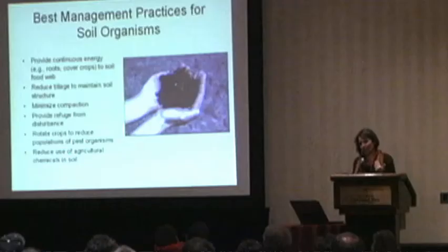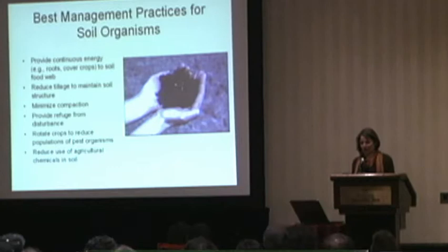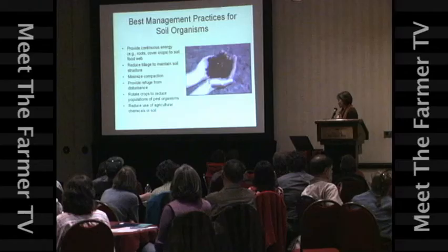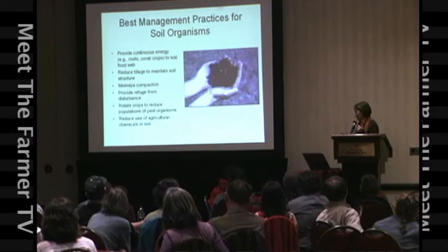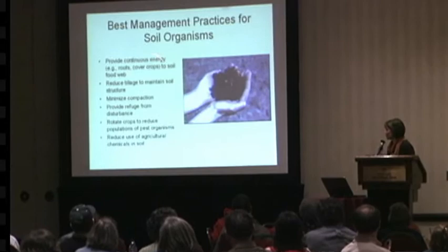Any biocontrol agent, above ground or below ground — if your pest population is screaming and out of control, no biocontrol agent is going to be able to on its own bring that population down. So we're going to have to use good cultural practices — a lot of little hammers instead of trying to use that biocontrol agent as one big hammer. And reduce the use of agricultural chemicals in soil. They're biocides. These organisms are happier where we're not using ag chemicals in soil.